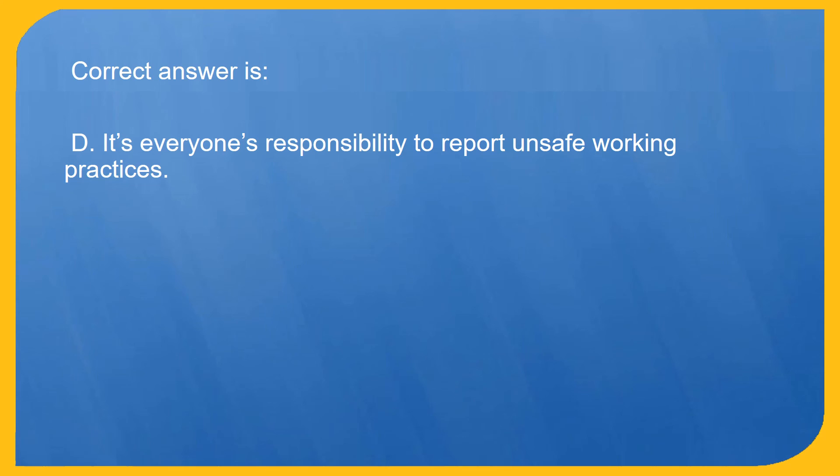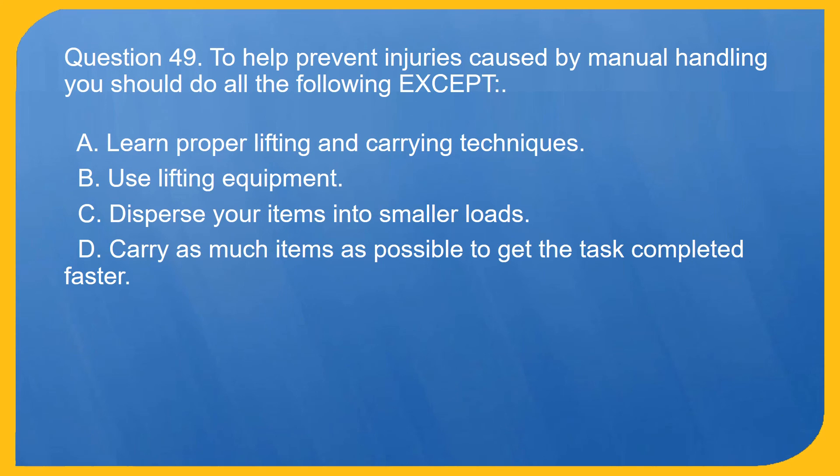Question 49. To help prevent injuries caused by manual handling you should do all the following except: A. Learn proper lifting and carrying techniques. B. Use lifting equipment. C. Disperse your items into smaller loads. D. Carry as many items as possible to get the task completed faster.